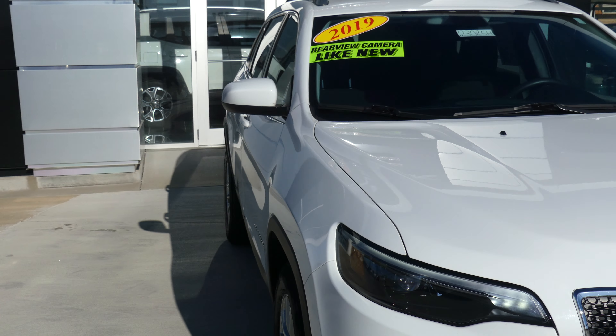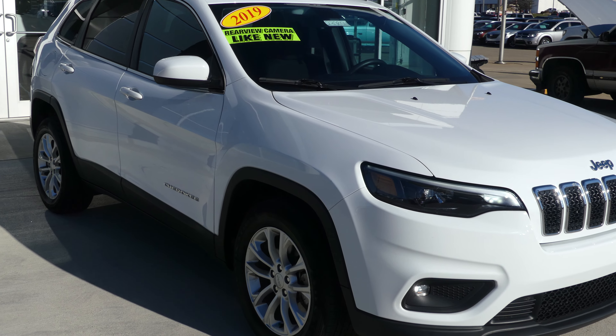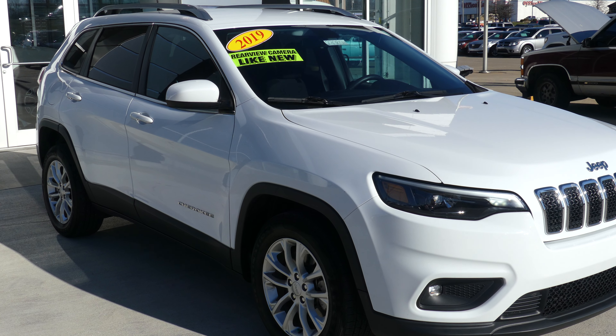If you have any questions about this Cherokee or you'd like to schedule a test drive, give us a call. Our number is 812-882-5574.